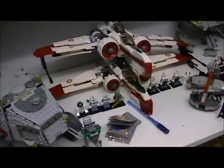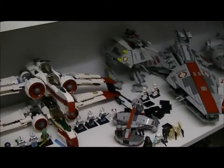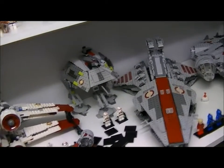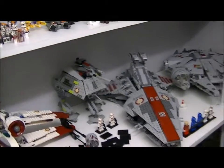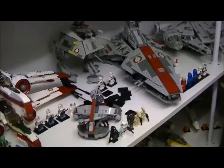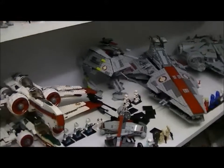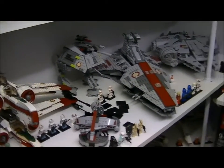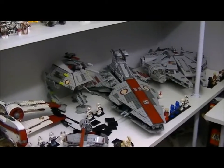Also, if you haven't seen my collection from 2012 — basically all the stuff I had from 2012 — that's in a whole video on its own. I've got a few cool videos on my channel so please go check them out.